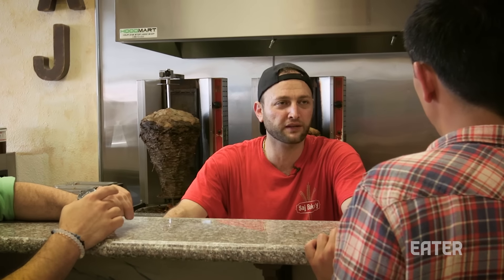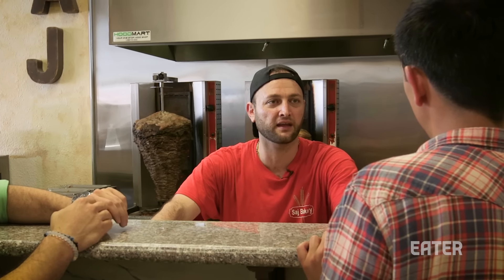His mom still helps at the restaurant sometimes, making the hummus and the tabouleh. When asked about the response from the Lebanese community, Charlie said most of their customers feel like they're back in Lebanon when they come here.